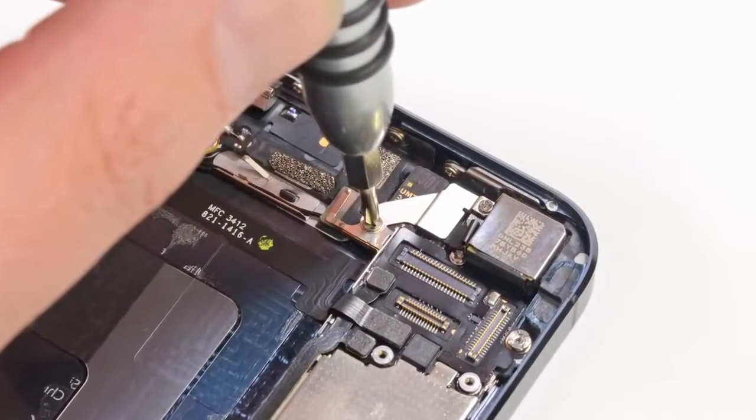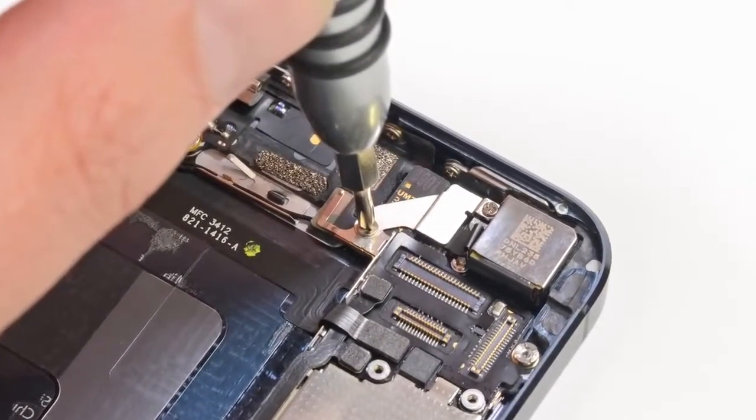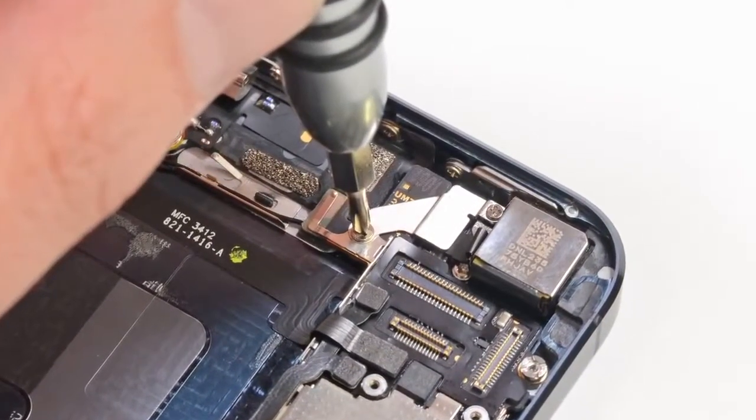And speaking of chips, once the battery is out, we got our first look at the logic board, and on it are lots and lots of goodies. As we worked toward freeing up the logic board, we noticed that there were all kinds of metal-to-metal contacts inside the iPhone 5. Our initial guess is that this could be some kind of an antenna, but only time will tell.